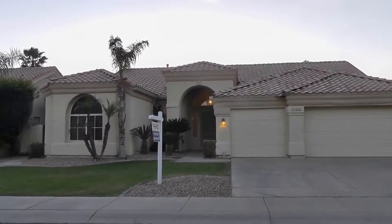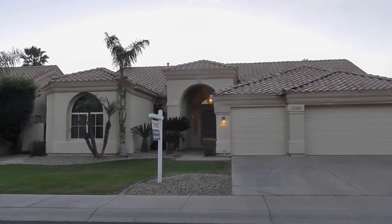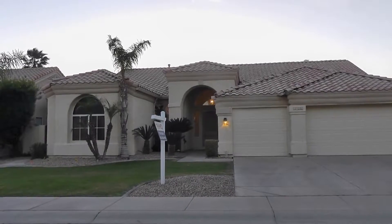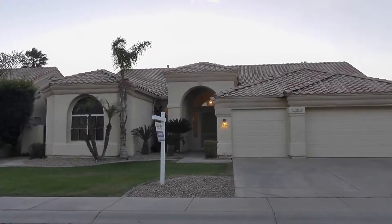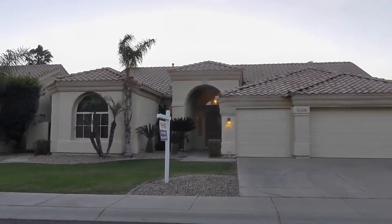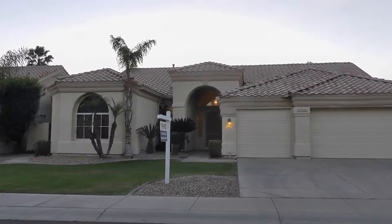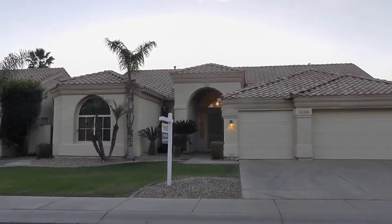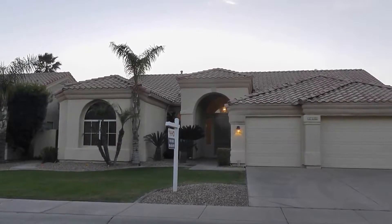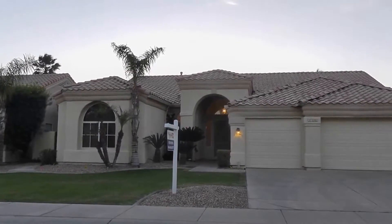It's one of the best neighborhoods in Chandler, in Ocotillo. The neighborhood is extremely nice, very well kept, very upscale. This particular home is a very large three bedroom with a three-car garage, and it's got a gorgeous pool, a gorgeous entertaining backyard, and a beautiful on-the-water view of one of the lakes here in Ocotillo.